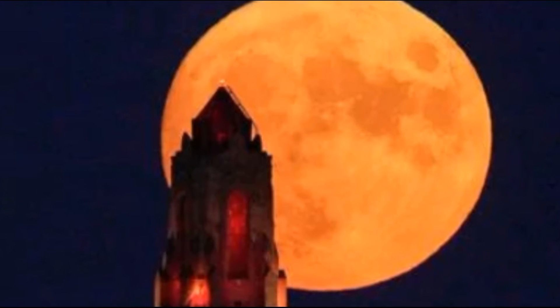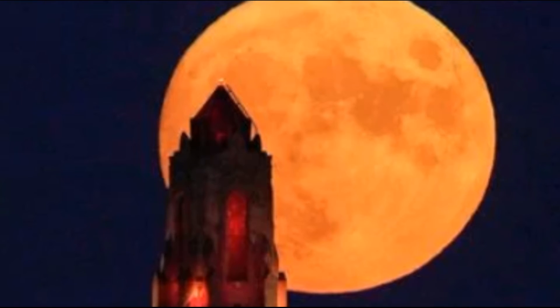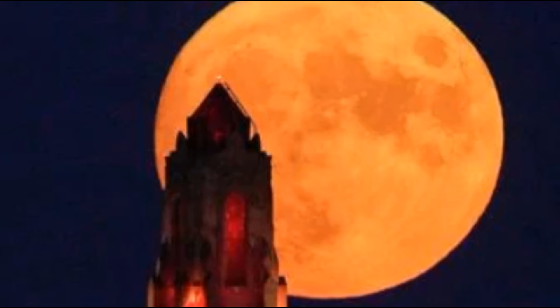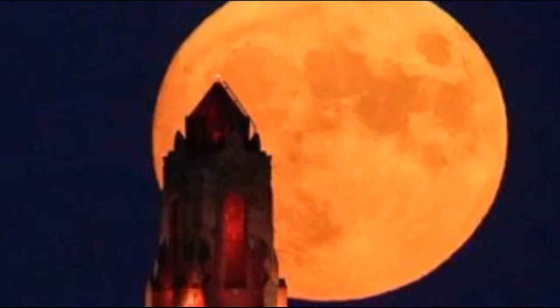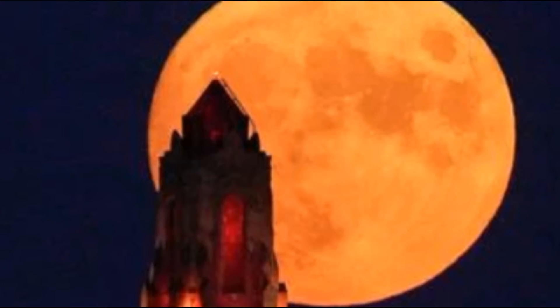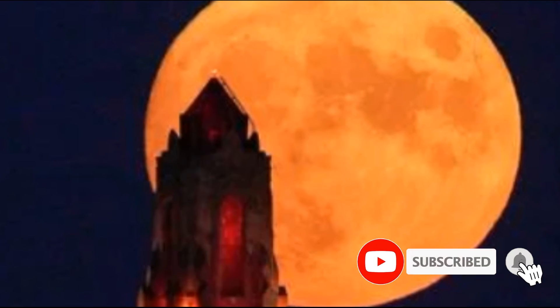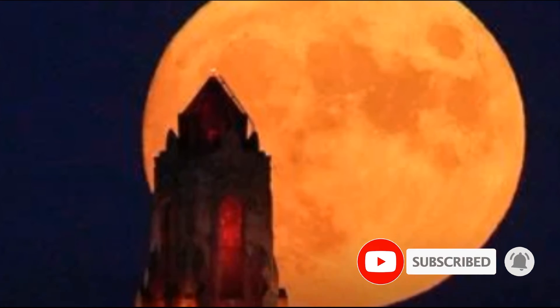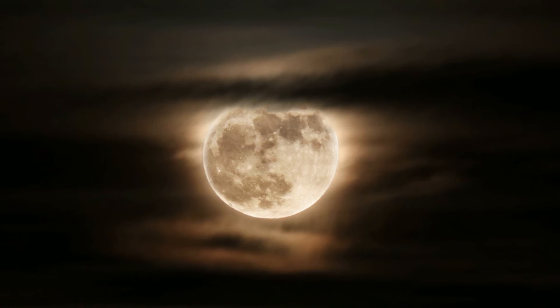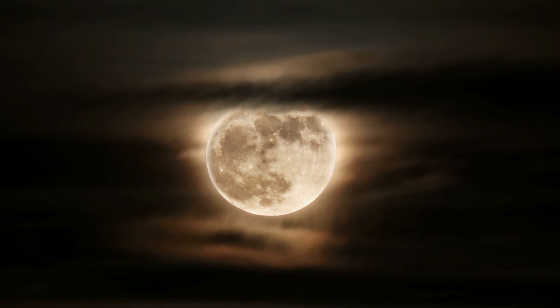The harvest moon first emerges around sunset on Friday and rises 25 minutes later each day in the northern United States, and 10 to 20 minutes later in Canada and Europe, according to the Old Farmer's Almanac. Once the moon moves into its next phase, it returns to its normal schedule of rising 50 minutes later each day. Other full moons during the year remain on that 50-minute timeline, according to EarthSky.